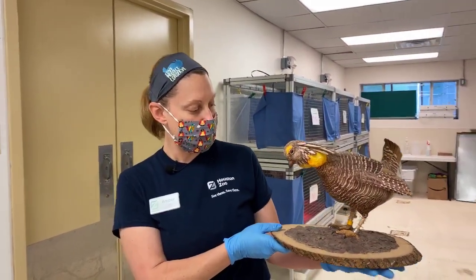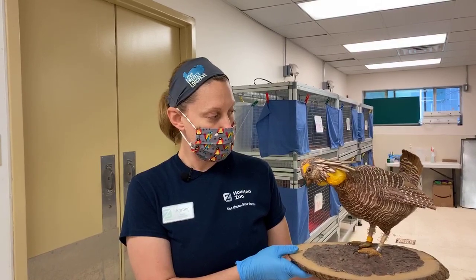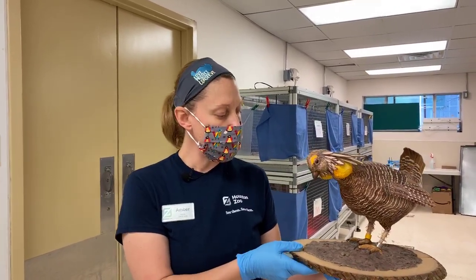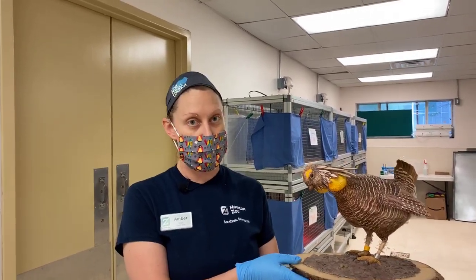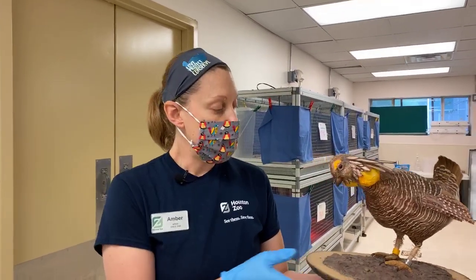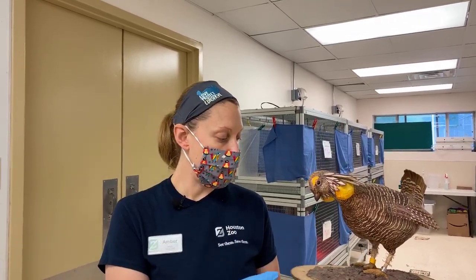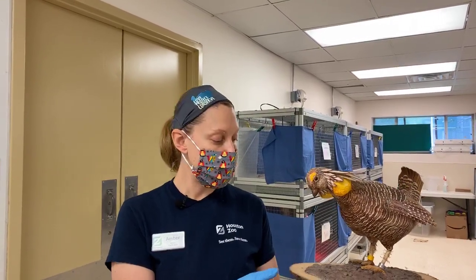This right here is a model of an adult Atwater's Prairie Chicken — this is actually approximately life size. A prairie chicken is not an actual chicken; it's a type of grouse. They're a small, well-camouflaged bird that live in multiple different habitats in the United States, but the Atwater's Prairie Chicken is a very special bird.